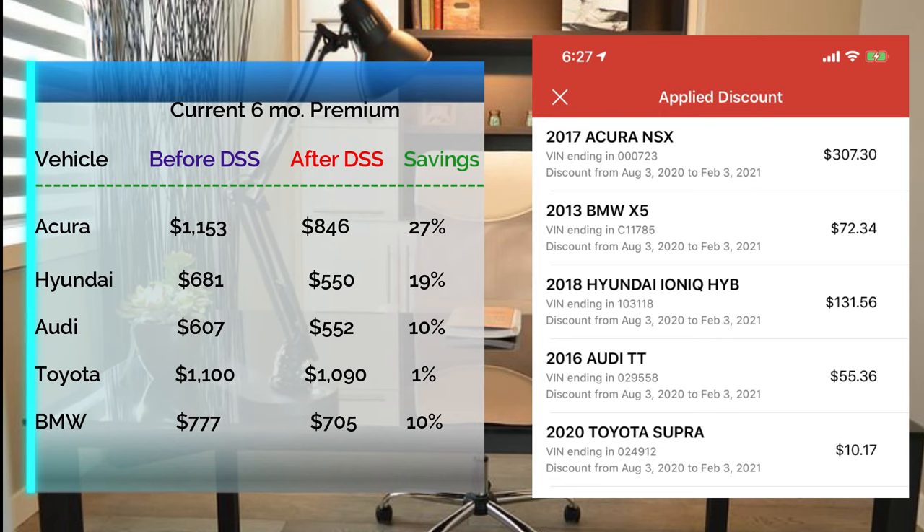Now let's talk about the Supra. This actually surprised me — it's only showing a 1% discount. I'm asking the same question: what happened to that up-to-10% sign-up discount? I need to follow up with State Farm on that. My theory is the Supra is driven a little more aggressively than the other cars. Drop a comment if you think you know what's going on, and if I find out I'll post it in the comments myself. As far as I know, Drive Safe and Save discounts are based on the driver's behavior, not the make or model of the car.